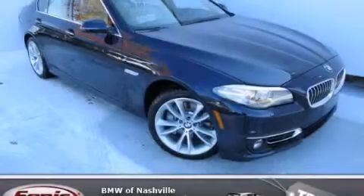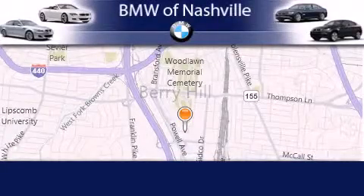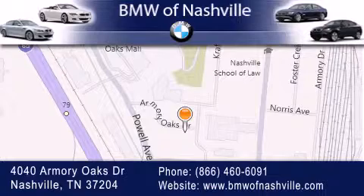Contact us today to arrange your test drive. BMW of Nashville is located at 4040 Armory Oaks Drive in Nashville. Our goal is to exceed all of your expectations to ensure that you'll return for future visits.